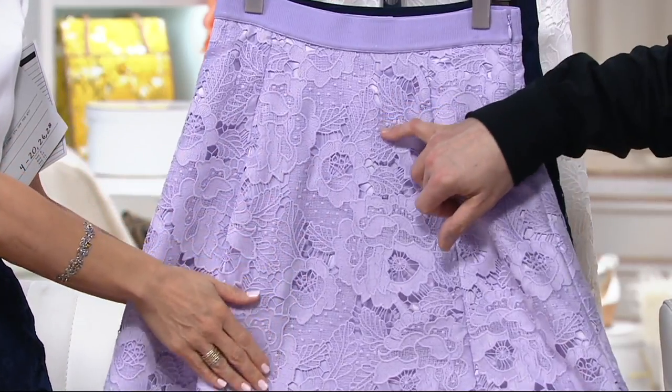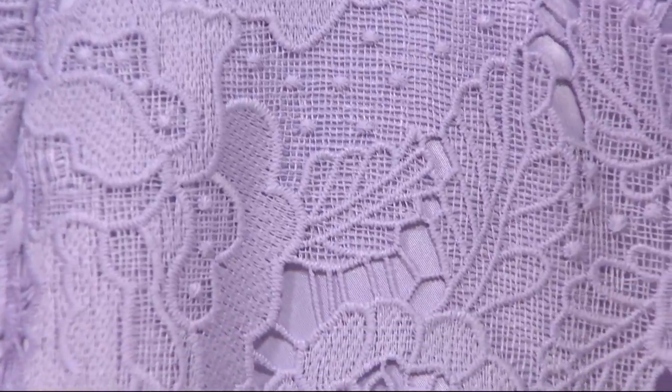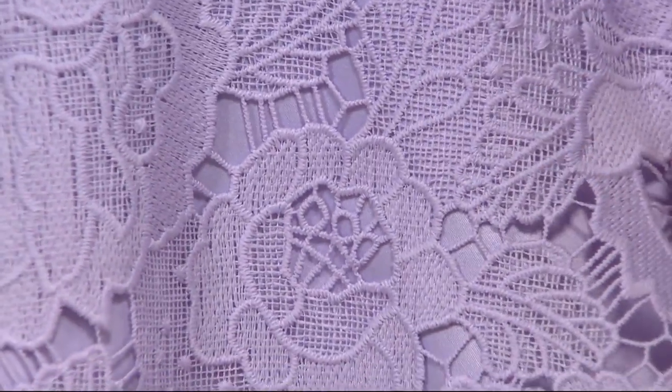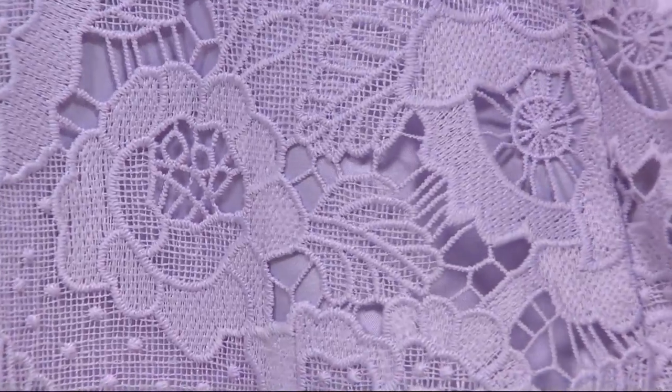350 orders already on this. Shop with your Q-card for three easy monthly payments. Look at that — look at the details, look at the re-embroidery, the overall movement of that lace.